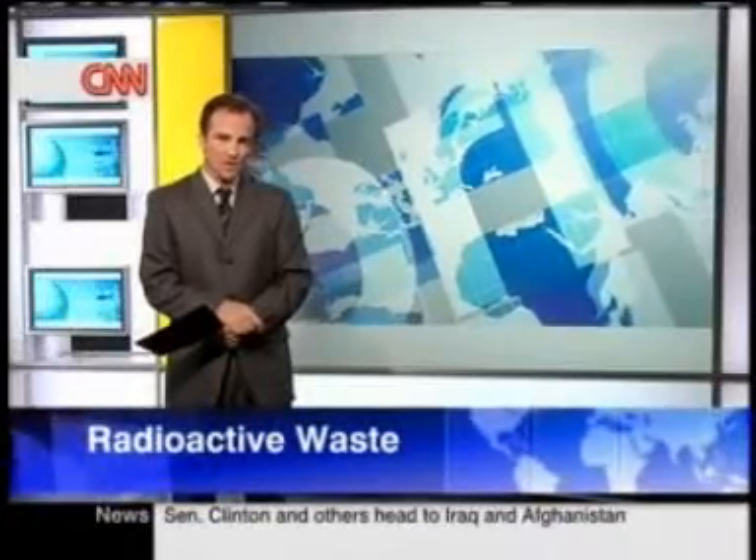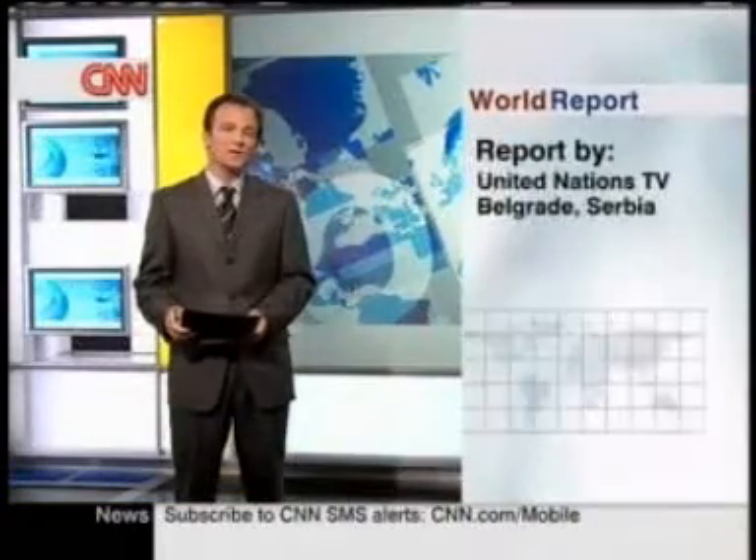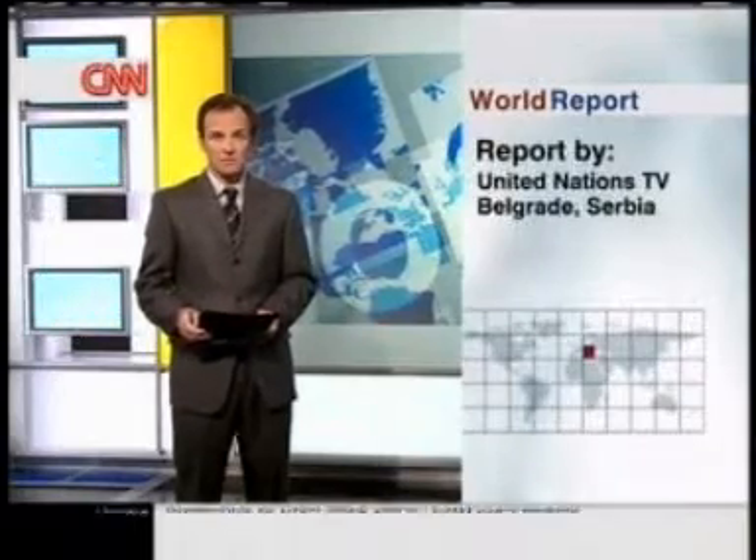And in Serbia, radioactive toxins near Belgrade are posing a potential health hazard. The International Atomic Energy Agency is trying to help clean up the mess, but as UNTV explains, it could take years.